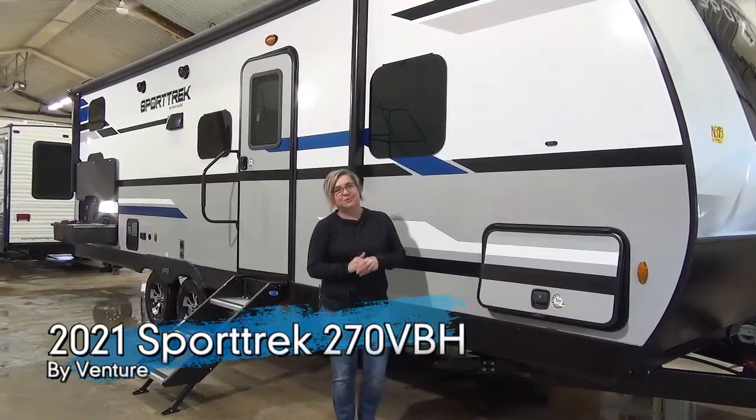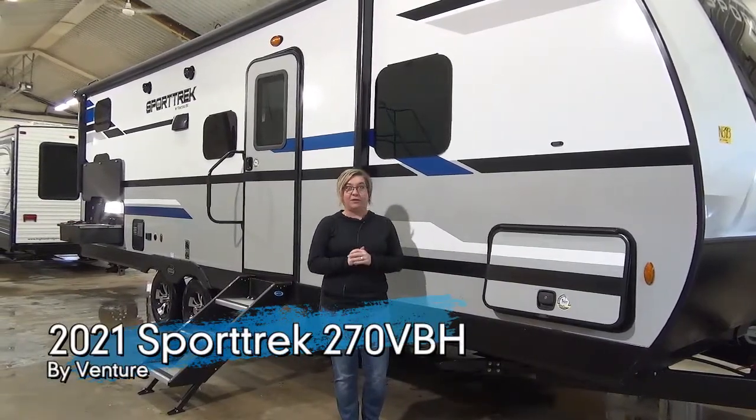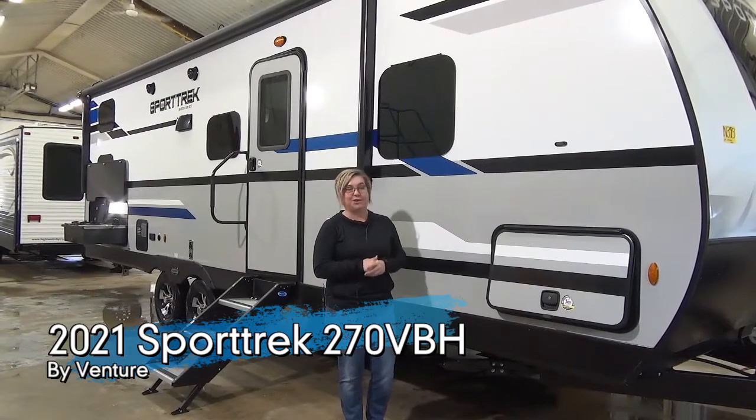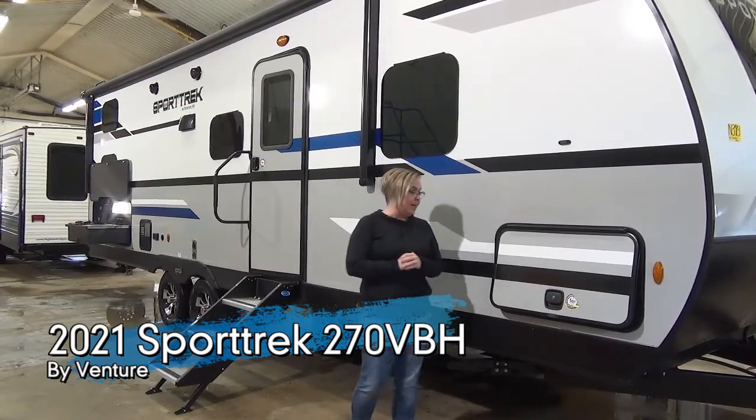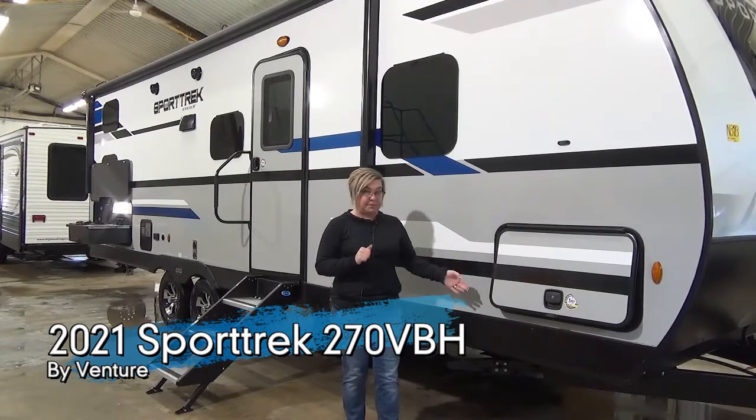Hey everybody, Marie from Minard's Leisure World. We have a fan favorite and it's also one of our favorites in the shop today. This is the Sporttrek 270 VBH, always one of our flagship bunk models.